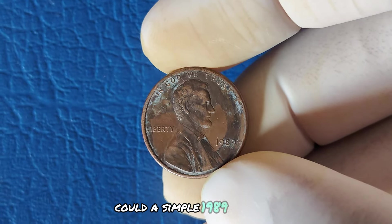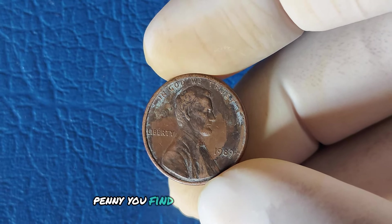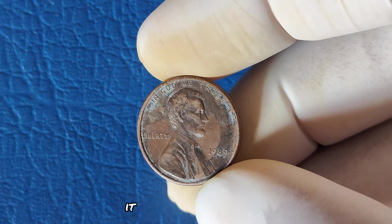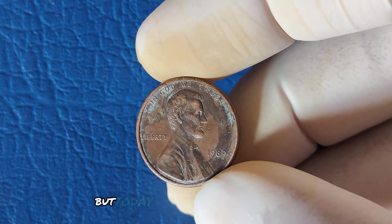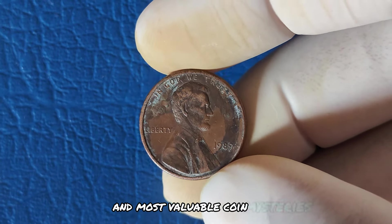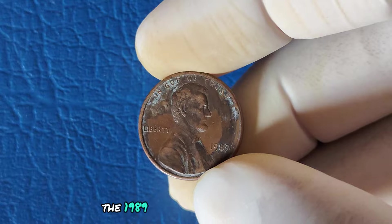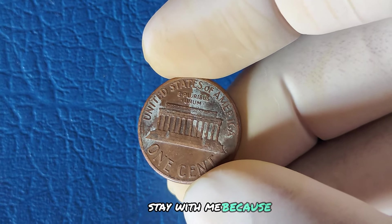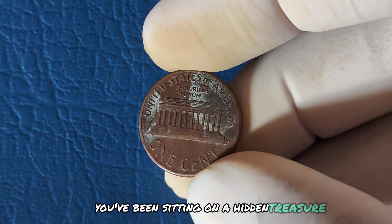Could a simple 1989 Lincoln cent penny you find in your pocket change be worth millions? It might sound like a fantasy, but today we're diving deep into one of the rarest and most valuable coin mysteries — the 1989 No Mint Mark Lincoln penny. Stay with me, because you might just discover that you've been sitting on a hidden treasure.